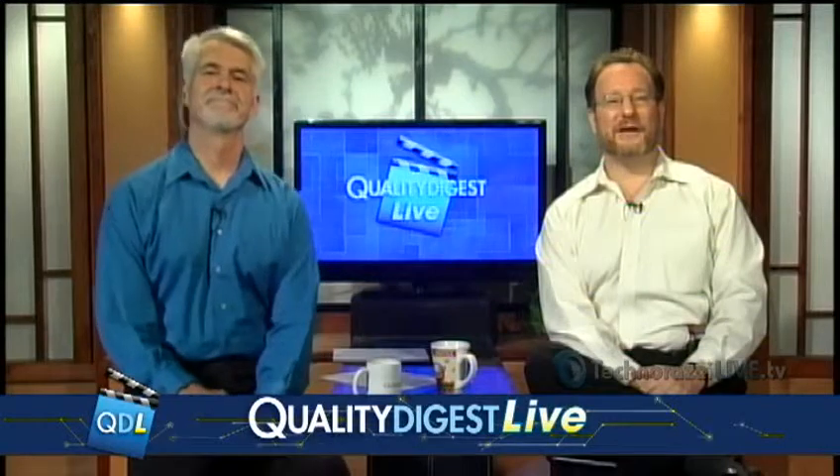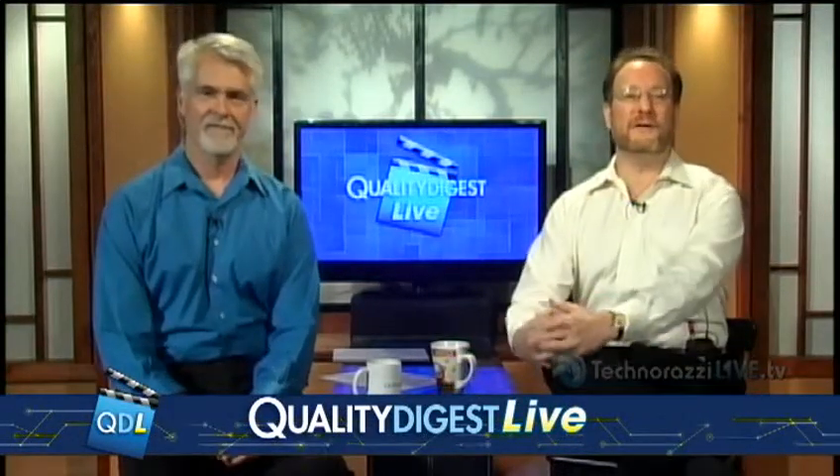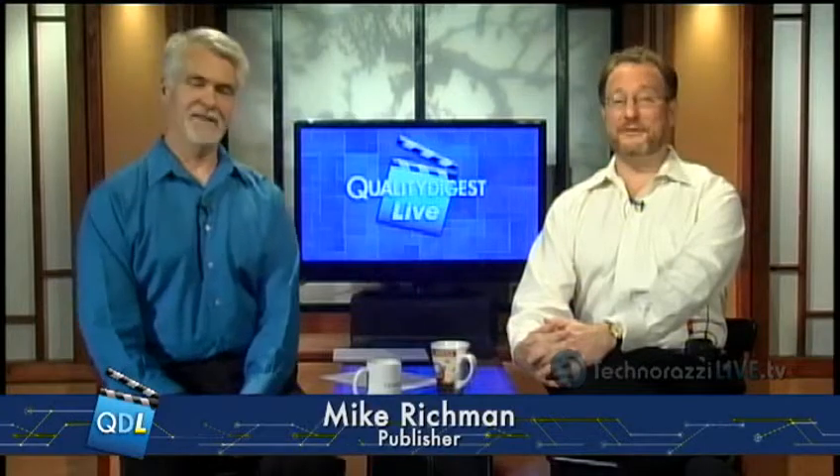Welcome back to Quality Digest Live for April 25th, 2014. QDL is your weekly look at who and what is making the news in the world of quality. I'm Mike Richman, publisher of Quality Digest, just back from a trip.